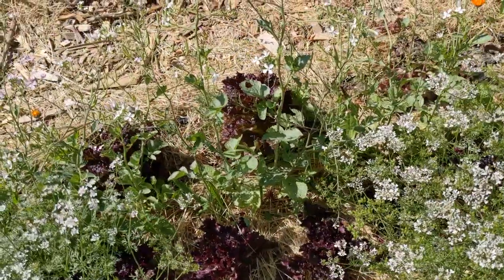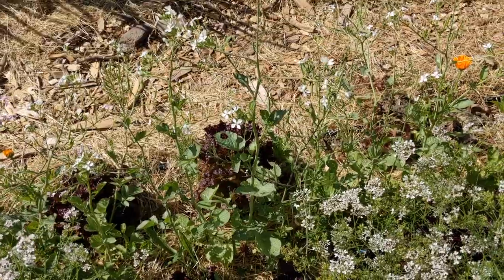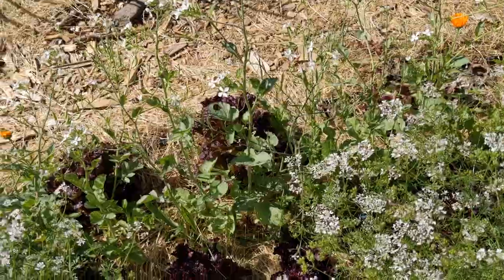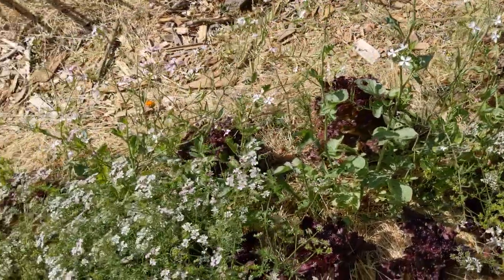In the back we have a radish that also went to seed. I will be collecting some seed pods for cooking — they have very good flavor — but I also like the flowers, and so do pollinators.